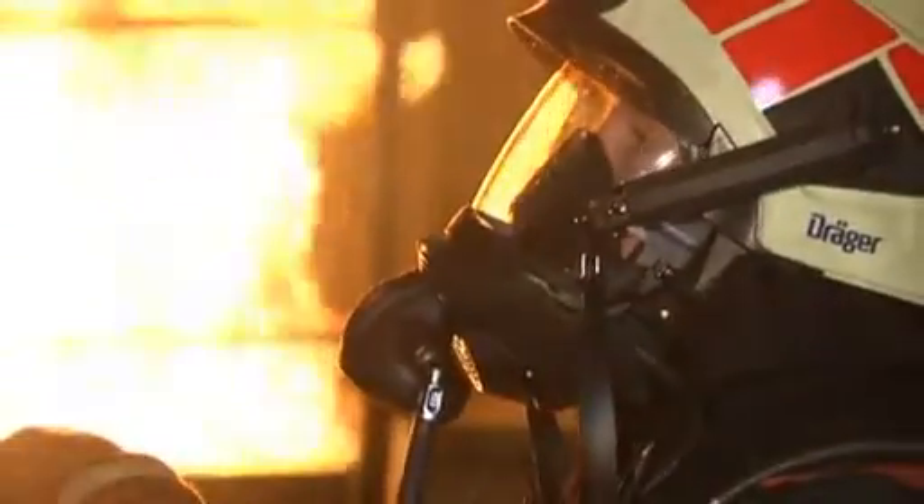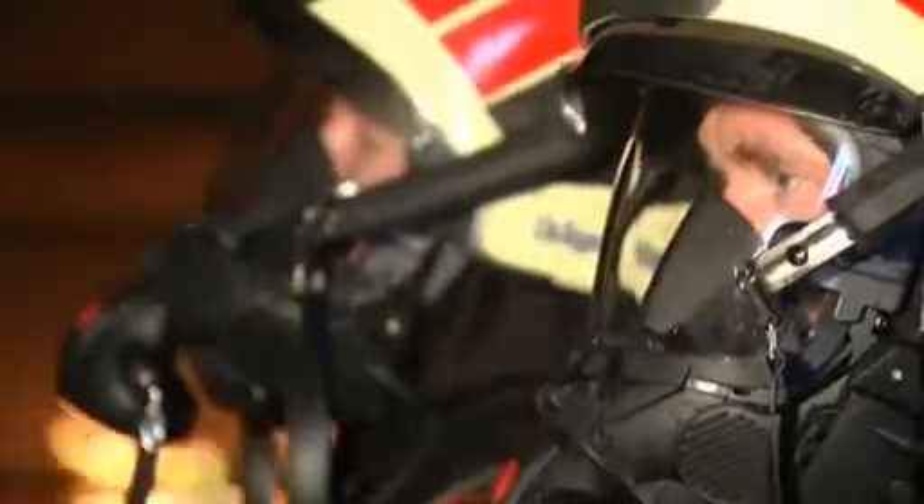Day in, day out, firefighters all over the world risk their lives to save and protect others. Their work is never routine — every job and run is different. Having the very best protective equipment, therefore, is vital.